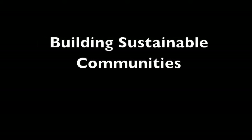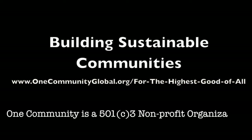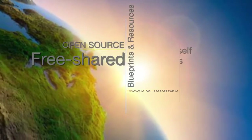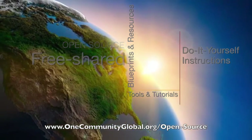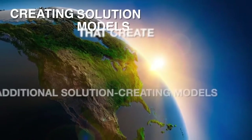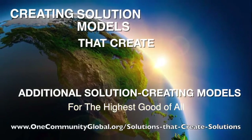Building Sustainable Communities. One Community is a 501c3 nonprofit organization. We are creating open source and free shared blueprints and resources, tools and tutorials, and do-it-yourself instructions for highest good living — creating solution models that create additional solution-creating models in the service of all life on this planet.